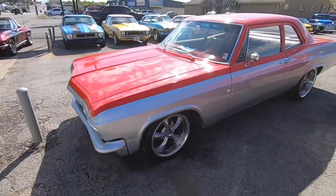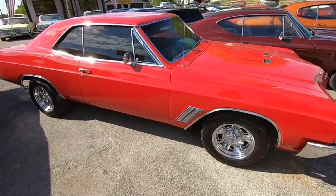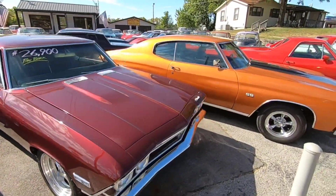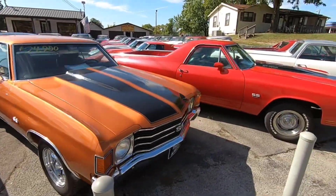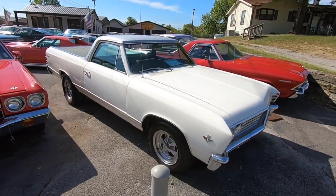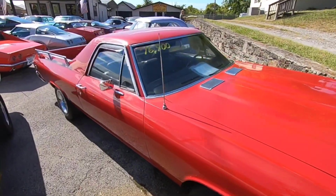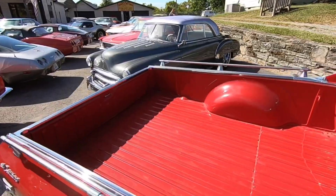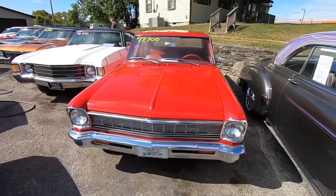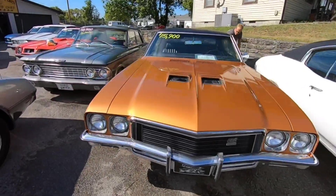All right guys, this is part one of the walk-around at the lot. Check out part two if you want to see more cars — we'll run back through what we just saw and I'm going to hit the middle lot, the side, and the back. If you want any more information on these cars, give us a call at 615-822-4444 — we'll be happy to help you out. We've been here 36 years plus and we've got more cars than ever.